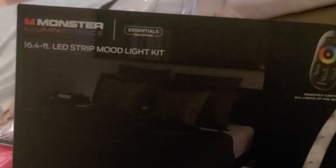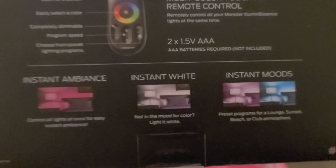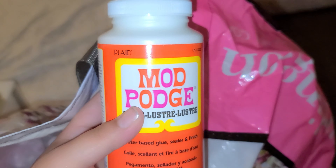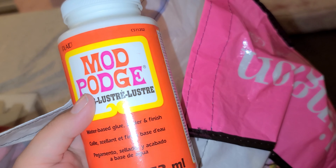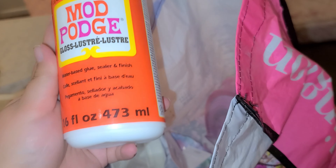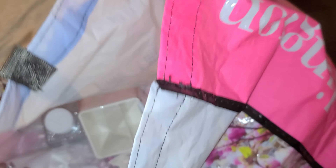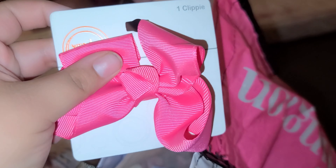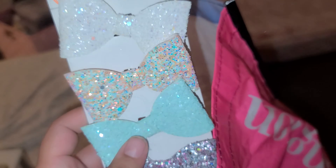I also got an LED strip mood light kit — it goes on the bottom of the bed or however you want it. This is gonna go in Serenity's room as a nightlight. I got some Mod Podge for the letters because I'm gonna paint and glitter them. I also got another wax for my wax warmer. These bows are gonna go in her little goodie box — I got two of them. All you mommies buy so many bows and they end up missing!